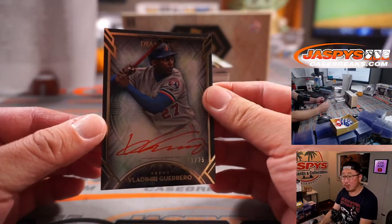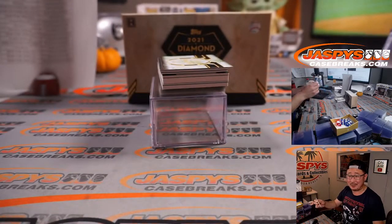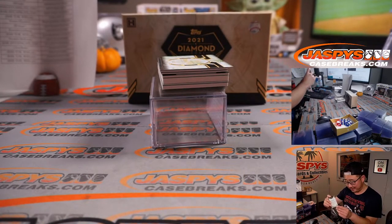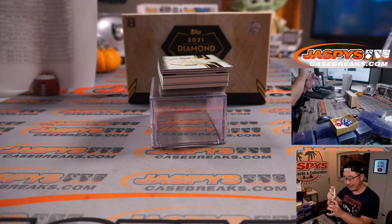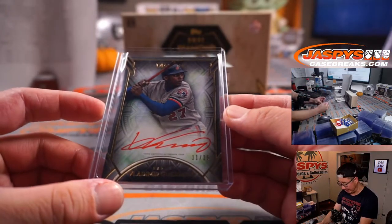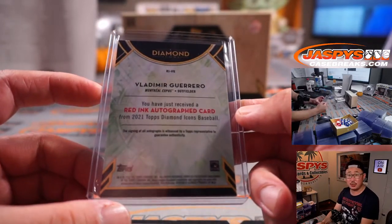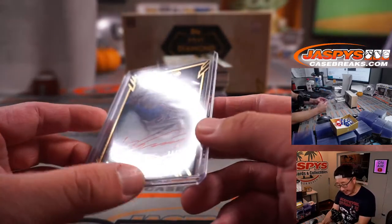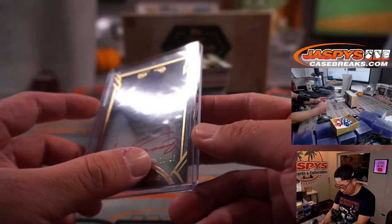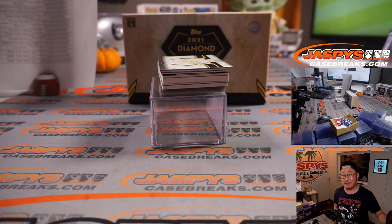We've got Vlad Guerrero Sr., 11 out of 25. PJ was guessing a Vladdy batting glove on the relic down there — I'm assuming he meant Vlad Jr., but here's Vlad Sr. Red ink autograph, 11 out of 25, Expos edition, which of course will go to the Nationals. The Nationals are a number block team — Toronto group number one, Stephen Kendrick. Nice red ink Vlad Sr. autograph.